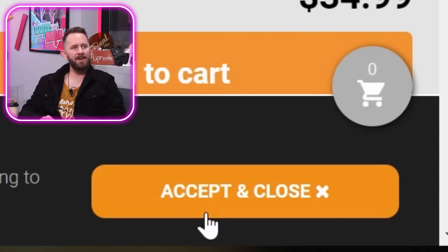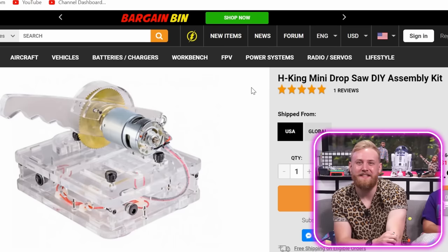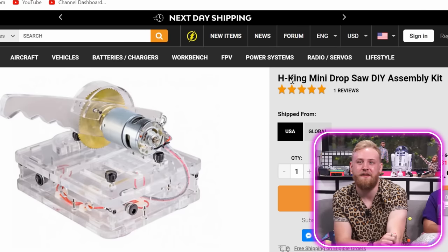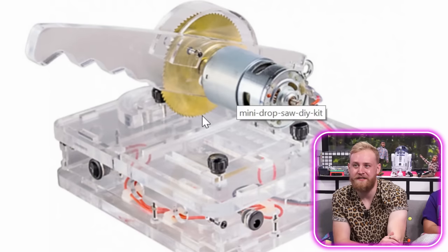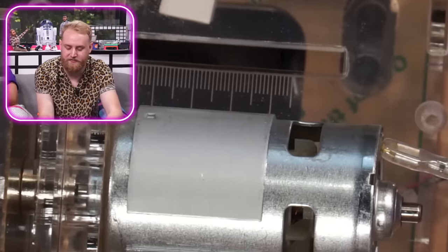First product: accept and close the cookies — that's how they get you to accept website cookies. It's the H King mini drop saw DIY assembly kit — it's a saw, a drop saw, a mini one. So cool. Smallest of its kind. Here is the mini saw, which is actually a much bigger saw than expected.